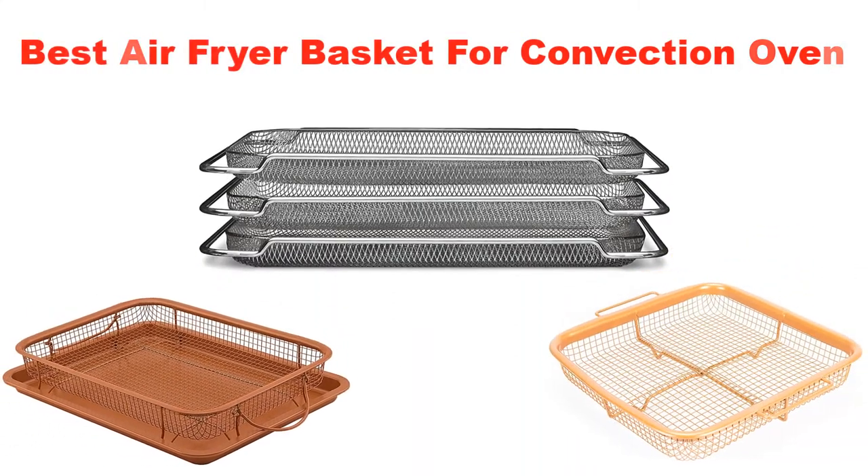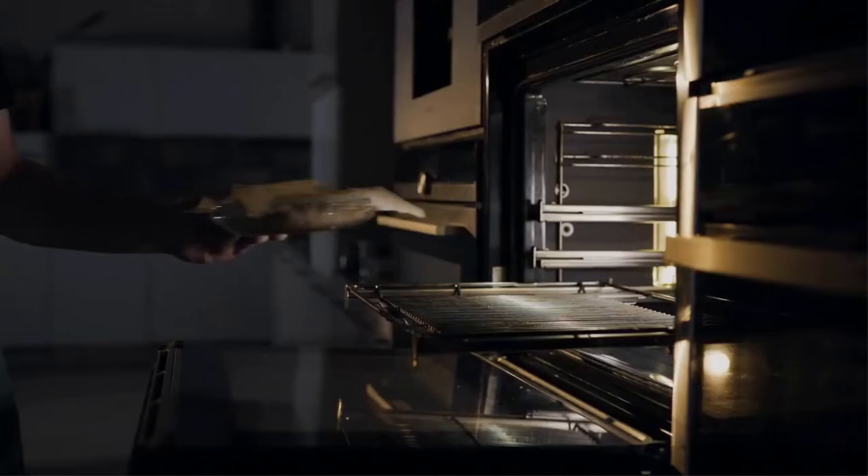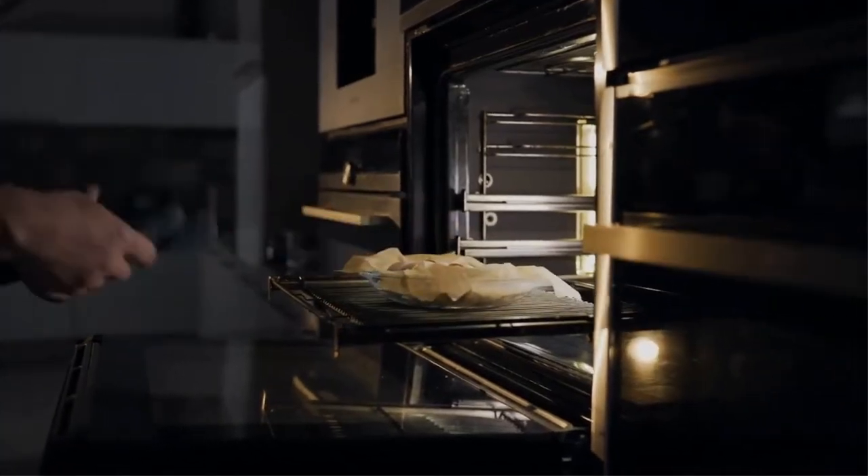Today's video is about the top 5 best air fryer baskets for convection ovens of this year, put together through extensive research and testing to compile a list of options.